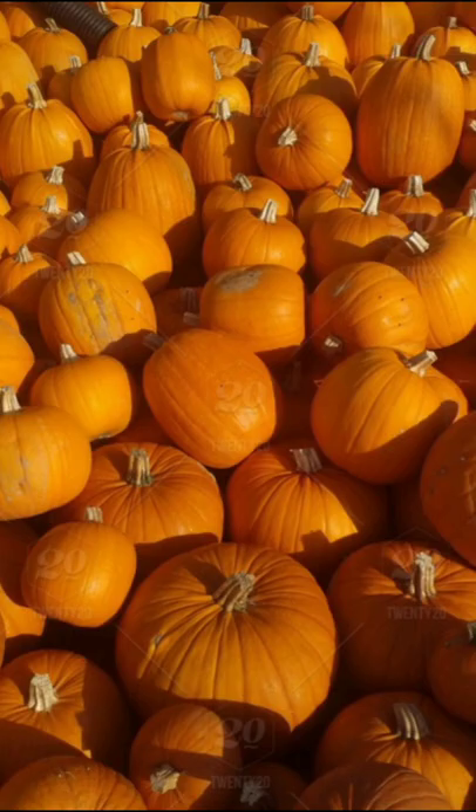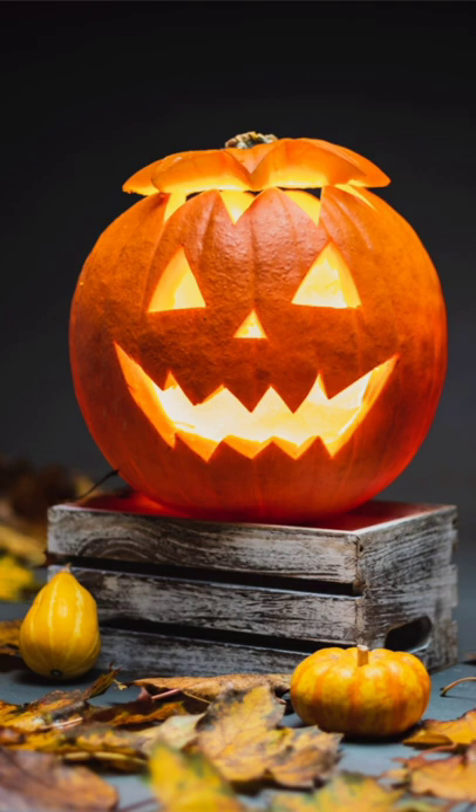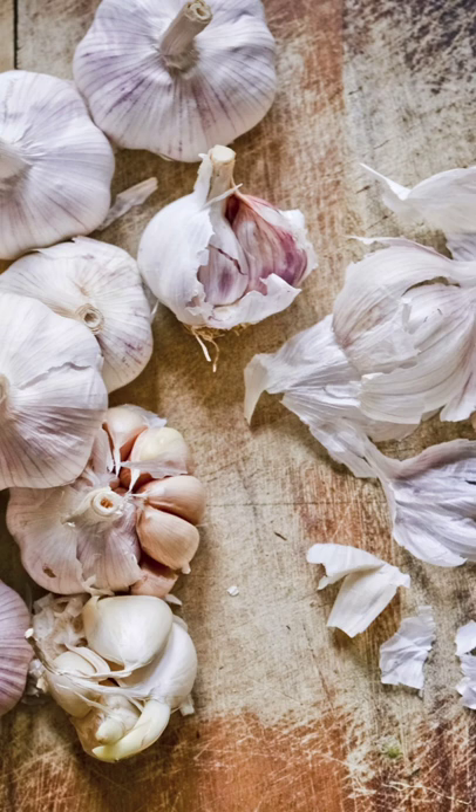Pumpkin: the beta carotene, lutein, and zeaxanthin present in pumpkin have antioxidant and anti-inflammatory properties which are known to fight infection in the lungs.